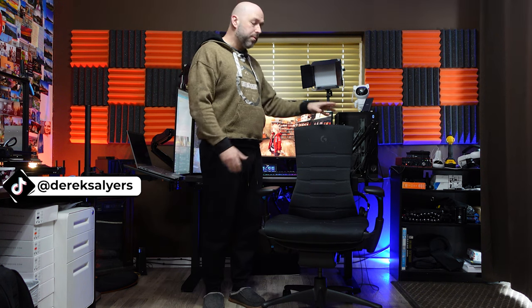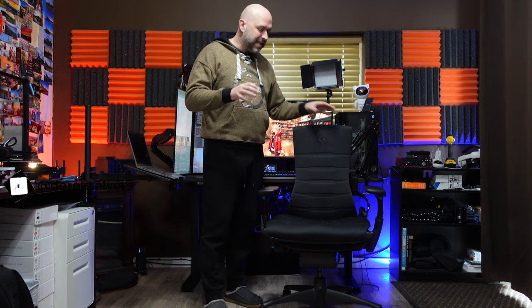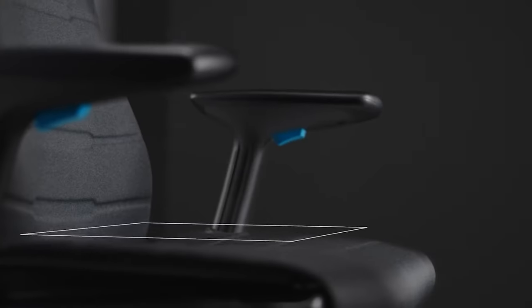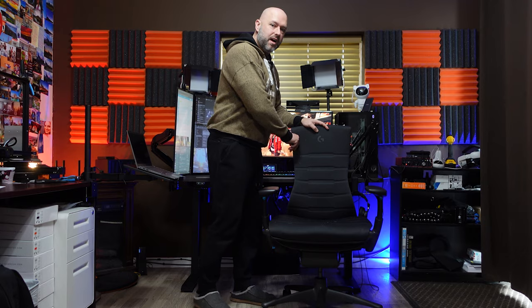They partnered with Herman Miller to make a gaming chair — probably one of, if not the most expensive gaming chairs specifically. There isn't a ton of difference between the normal Embody and the gaming edition, but there are a couple: extra padding in the seat, a cooling gel, and a slightly different fabric.